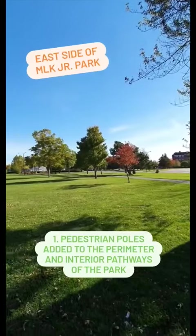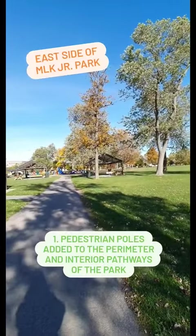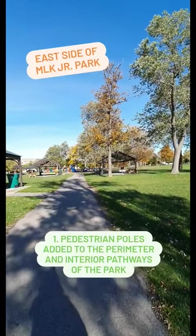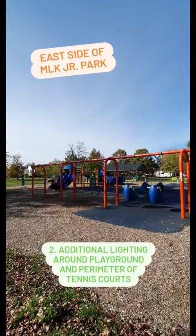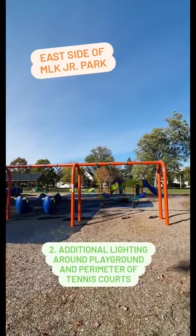At this side of MLK Junior Park, the plan proposes to have additional pedestrian poles along the perimeter of the park as well as all interior pathways. The plan also includes additional lighting around the playground itself as well as the perimeter of the tennis courts.